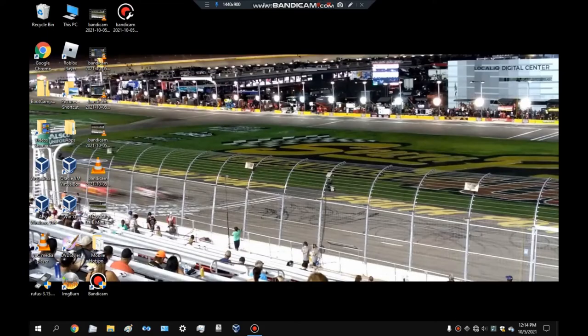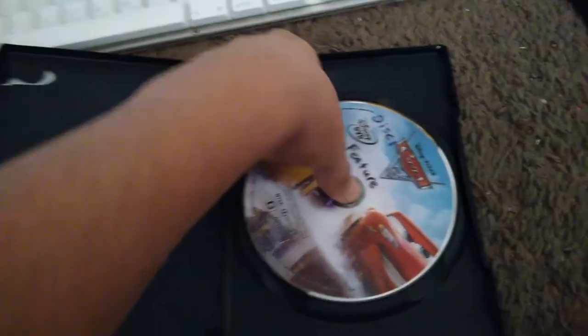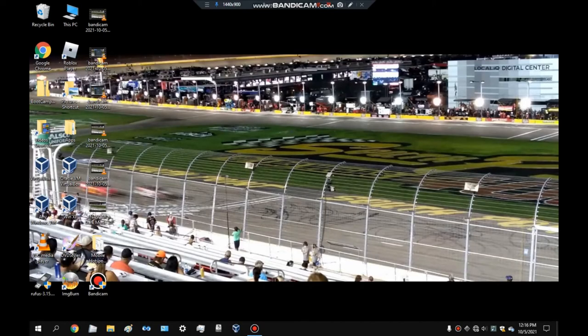Next up is Cars 2 on Blu-ray. The Blu-ray is in the drive and it's making weird noises. It just ejected, so Blu-rays are not compatible with Macs. Yeah, that's a big problem.